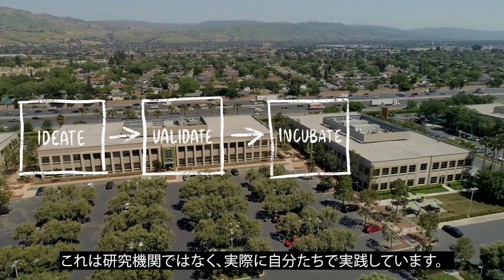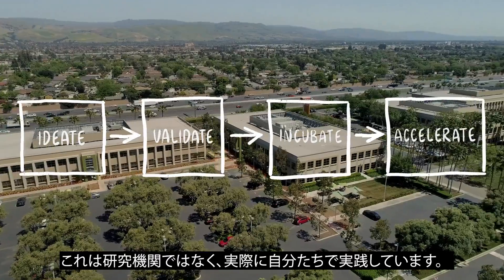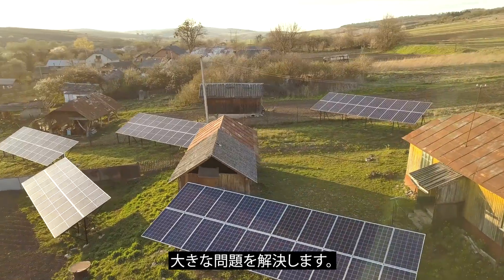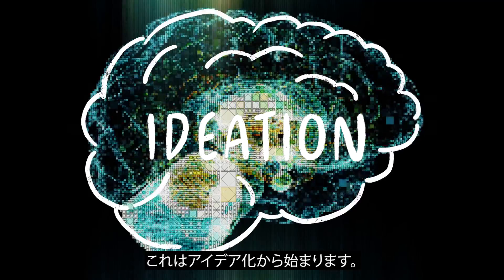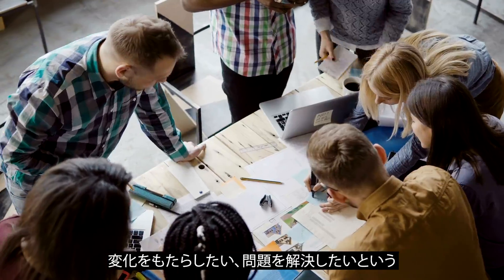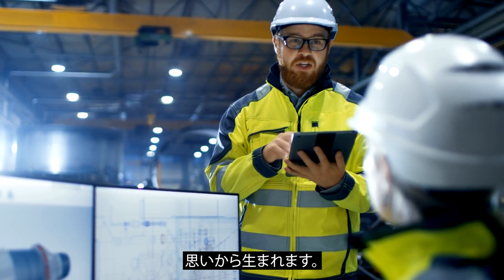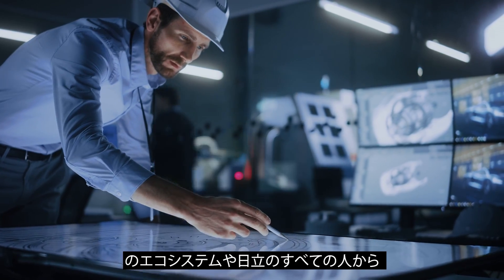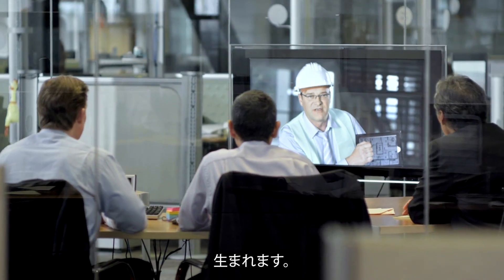This is not a think tank. This is the real thing. We are creating new businesses and business models, delivering solutions, and solving big problems. It begins with ideation, where innovative ideas originate from a desire to make a difference and solve problems. Ideas come from all of Hitachi and across our ecosystem of customers and partners.